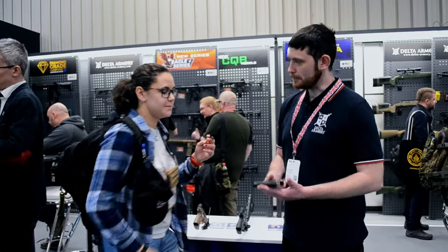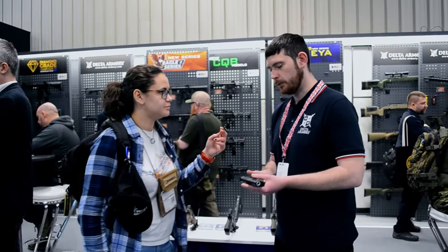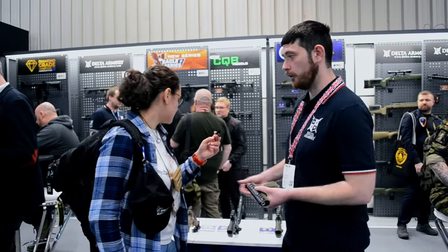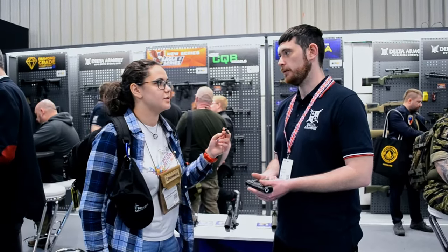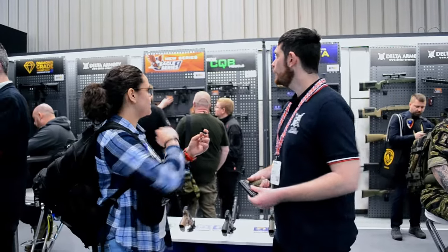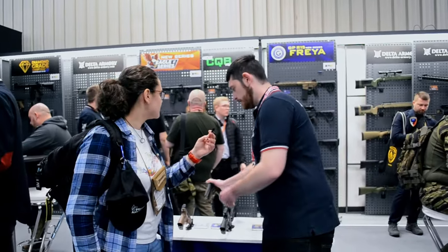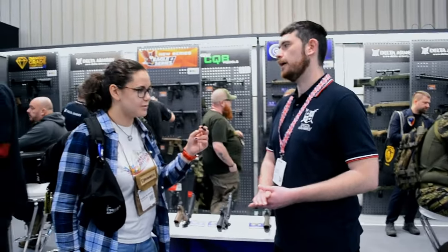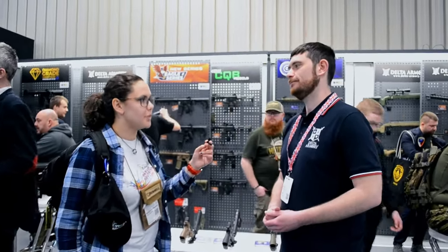Price points: both the Glock and the Mark 23 are 120 euro — not really bad. For the Freya series, the price is somewhat up in the air but we're looking around the 250 euro mark on release, and they're a couple of weeks away.